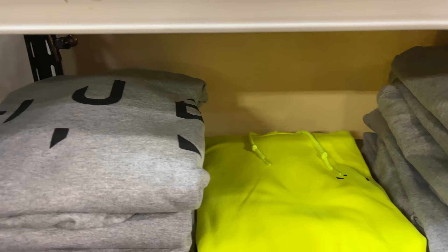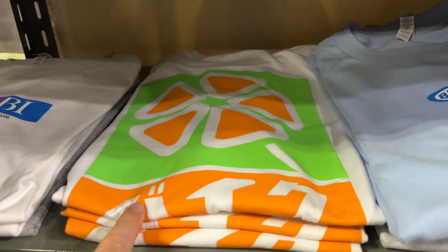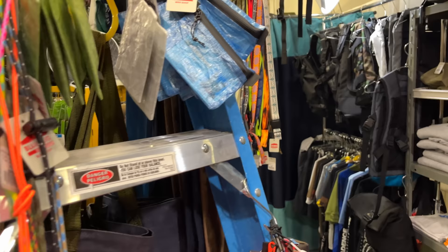They've got their own branded shirts and clothes as well — Blue Lug bike shop, very cool. This one says 'bike by the bike shop' in katakana. They've been using a ladder here to store different materials — really creative how they make their shelves out of everyday things they have around.